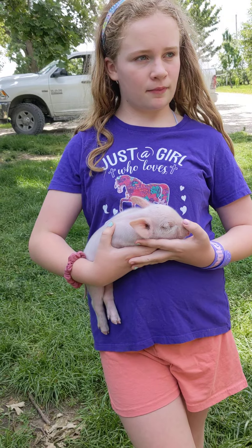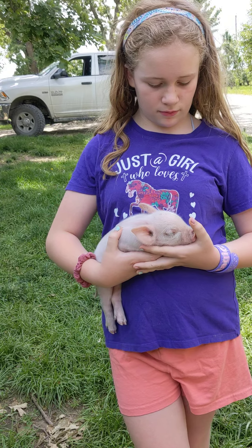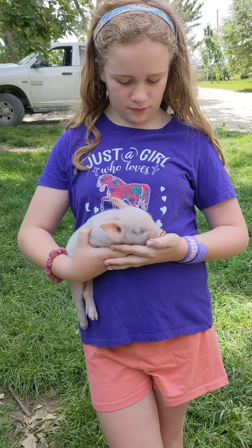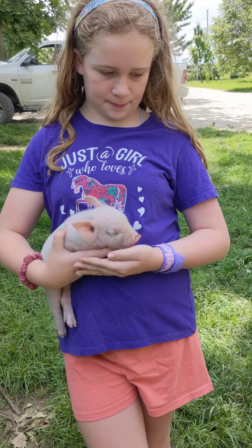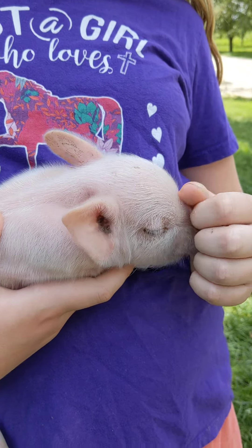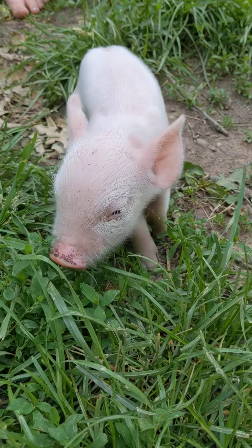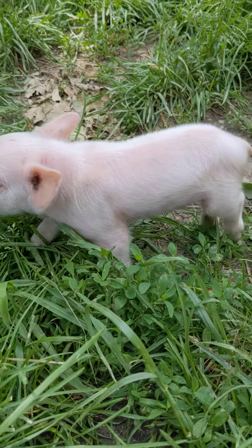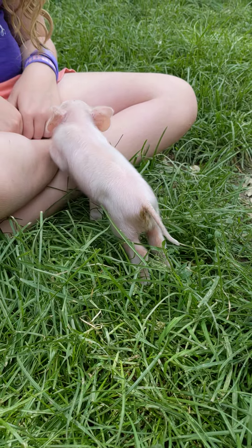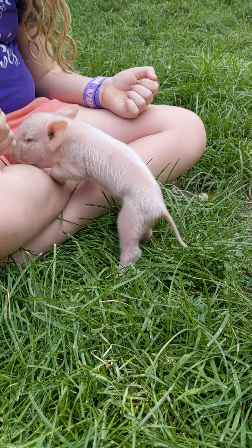They're about almost two weeks old — they will be two weeks old this Saturday. She had eight of them and they're all doing good, and she's a really great mama. But then the other day we were feeding her and checking them, and this one was so little. He's definitely like the little runt. So we decided we better help him, and we're bottle feeding him now. We gave him some iron, which really helped him and made him a little bit more lively.